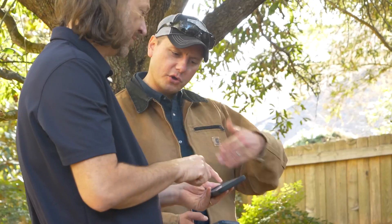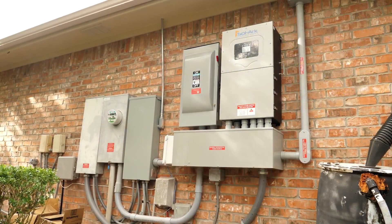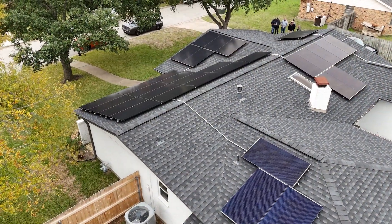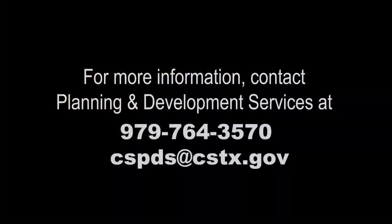Once you've completed the required steps, contact Planning and Development Services to verify your paperwork is in order. Stay in contact with your installer throughout the process to ensure they fulfill their responsibilities. You're on your way to joining the tens of millions of homeowners nationwide who use solar energy to power their homes and trim their electric bills.